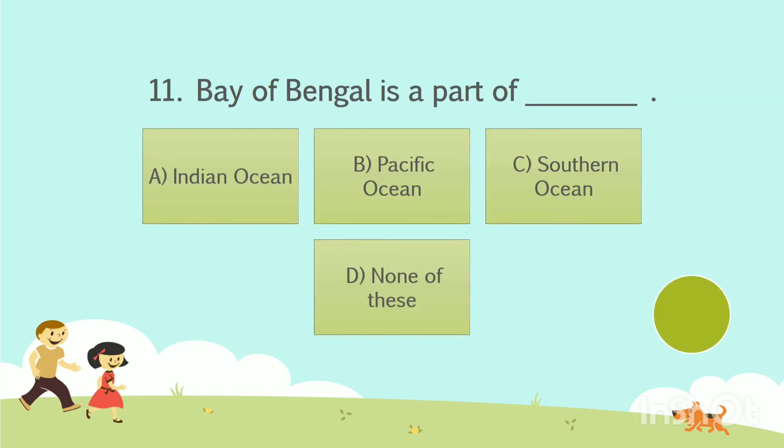Question number 11. Bay of Bengal is a part of dash. Option A: Indian Ocean. Option B: Pacific Ocean. Option C: Southern Ocean. Option D: None of these. The answer is Option A — Indian Ocean.